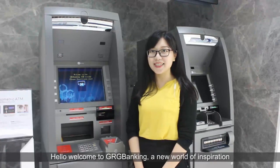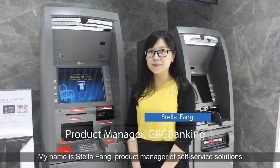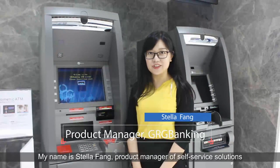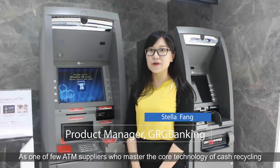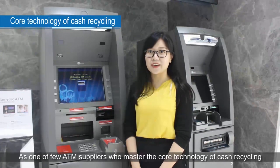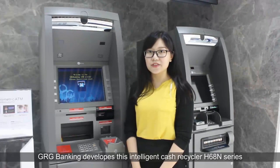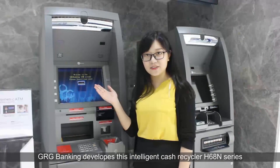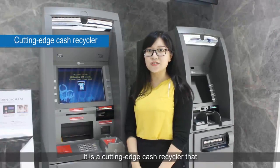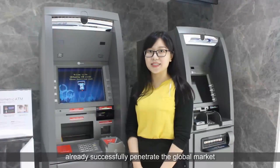Hello, welcome to GRG Banking, a new world of inspiration. My name is Stella Fang, Product Manager of Self Service Solution. As one of the few ATM suppliers who master the core technology of cash recycling, GRG Banking develops this intelligent cash recycler H68N series. It is a cutting-edge cash recycler that has already successfully penetrated the global market.